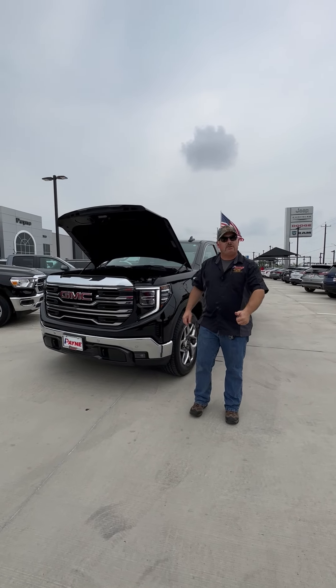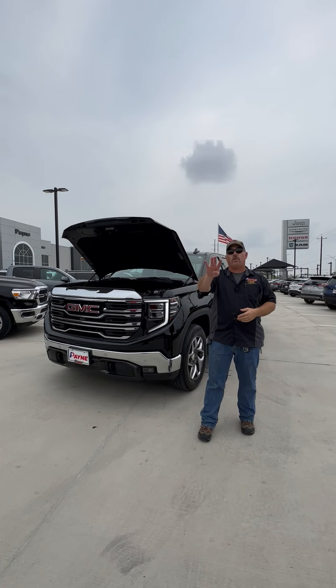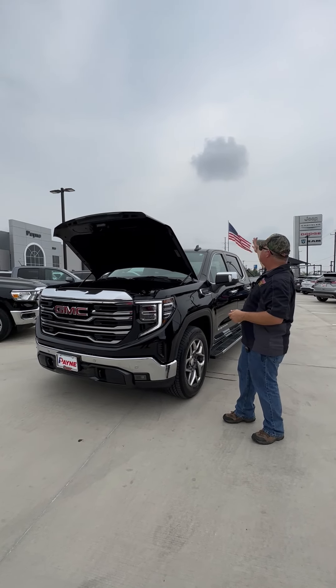Used car values are dropping fast, so get out of that older unit and into something more modern with our friends rgvcash4cars.com. Here at Payne Edinburg Chrysler, Dodge, Jeep, and Ram,